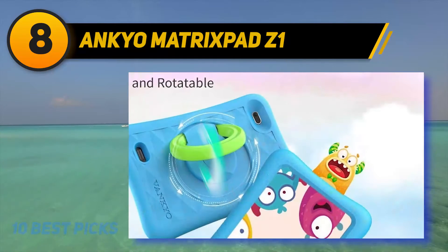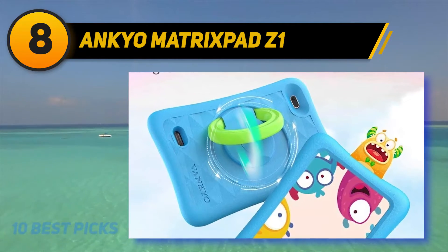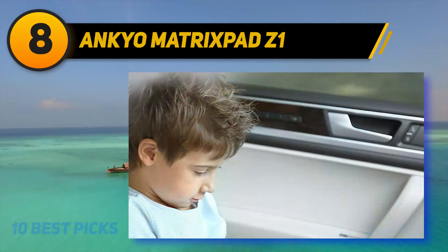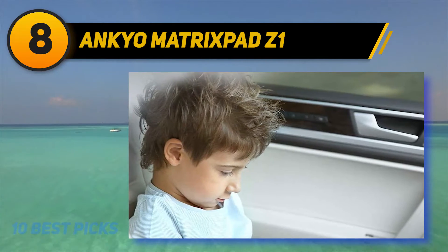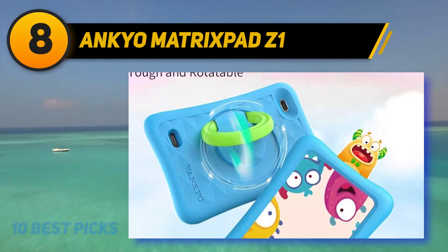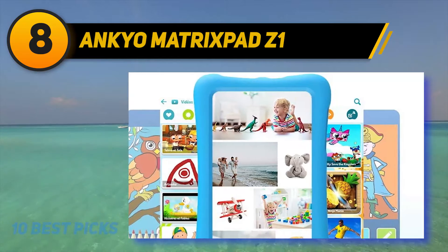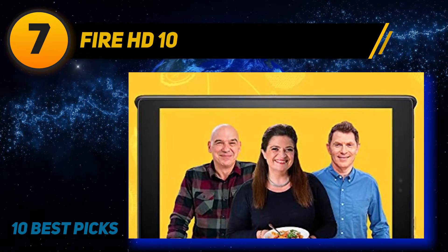For protection against the inevitable mishaps of childhood, the Vanco Matrix Pad Z1 uses an exclusive kids-proof case that protects the tablet from dust, drops, and bumps, while keeping camera and port cutouts accessible. It has 32 GB onboard storage for cartoons, educational games, ebooks, and videos. The 2500 mAh battery powers your kid for up to eight hours, making it ideal for long educational trips and flights.